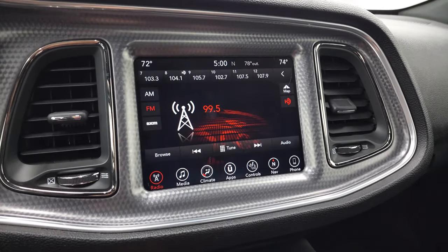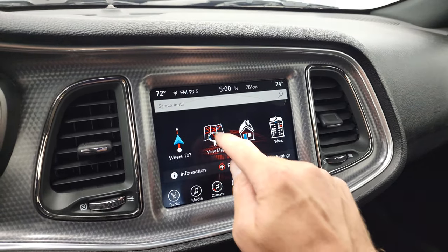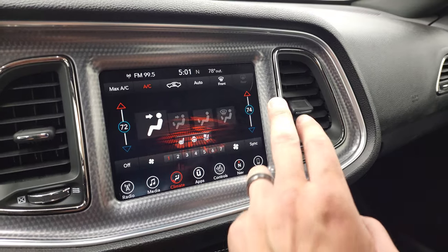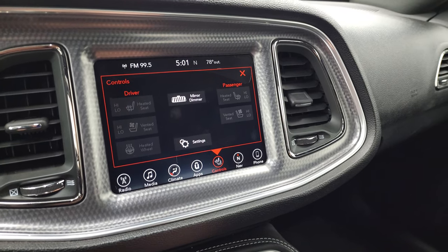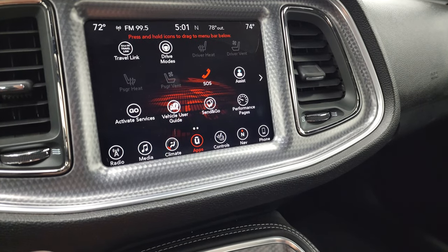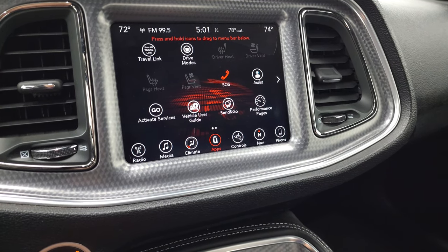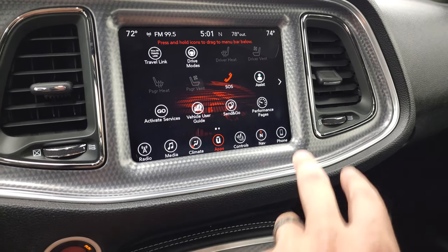This one has the 8.4 4C radio with AM, FM, and Sirius XM radio capabilities. This one does have the factory navigation system — you can see that's Highway 41 right there, so that is working nicely. You have your climate controls here, including dual climate controls. You can do your heated seats, cooled seats, and heated steering wheel right there. And this is also where your backup camera shows up. You have all your different apps including your performance pages, and it does have Android Auto or Apple CarPlay connectivity. We actually did a demo on an 8.4 4C radio if you want to check that out — you can project your cell phone to the screen.